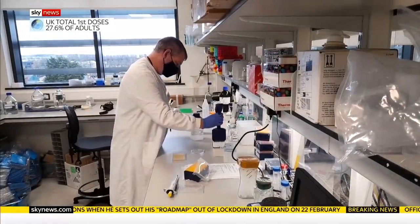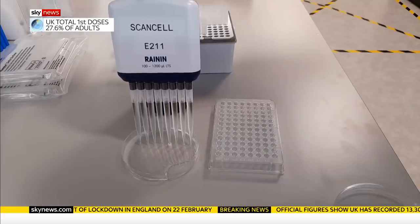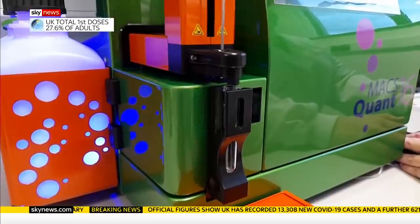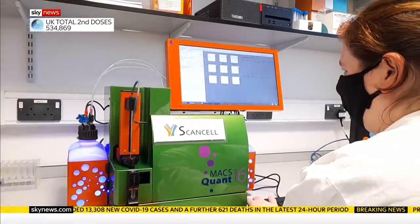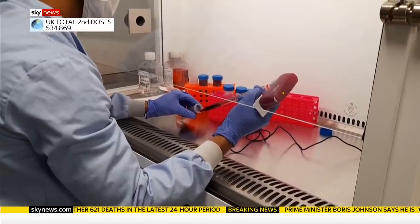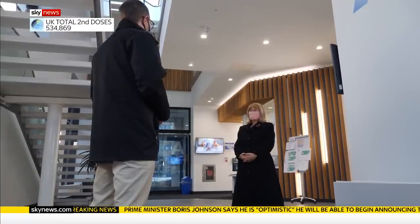In a lab in Nottingham they're developing a vaccine for the new world of mutating viruses — a Covid jab with a double punch against variants that reduce the effectiveness of other vaccines. It's based on the same spike protein as all the others, but adds another target from the virus called the N-protein, that evolves far more slowly.